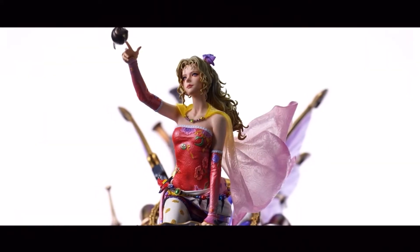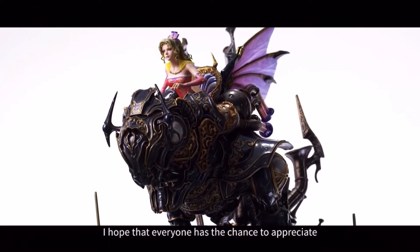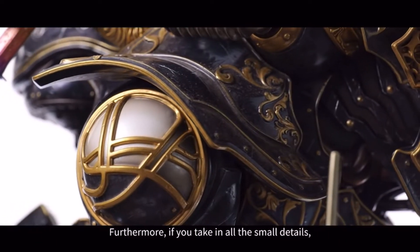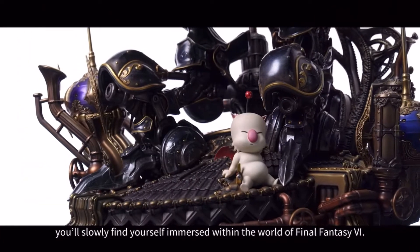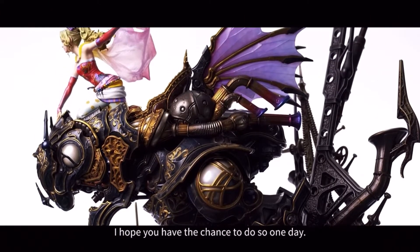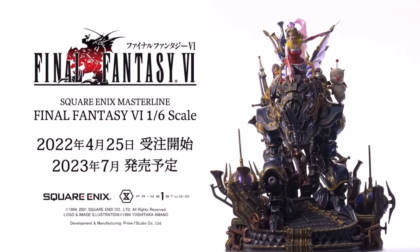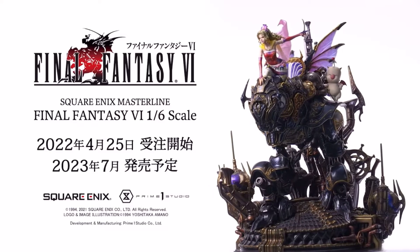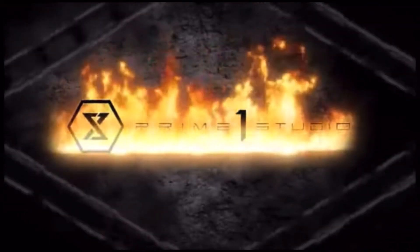I really, really want this one, but sadly the price is really up there and I don't think I'll be able to get it anytime soon — maybe in the future, but I highly doubt it. They only make a limited number of these, but I could not pass it up without putting it in a video, because to me this is one of the best statues Prime has ever put on the table. This statue goes for ten thousand dollars retail without shipping, so it's completely out of my budget, but maybe one day.